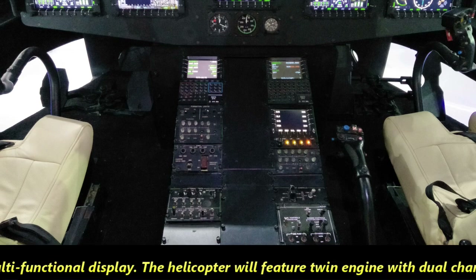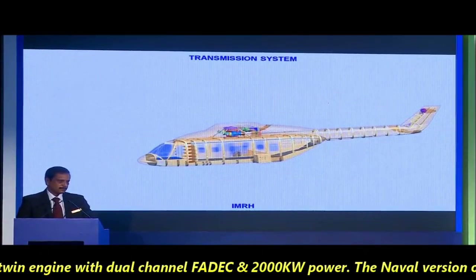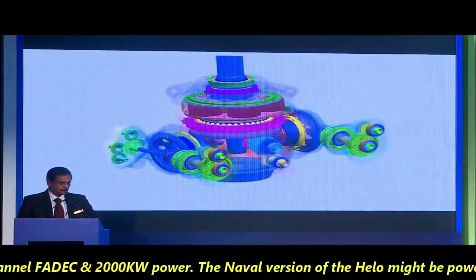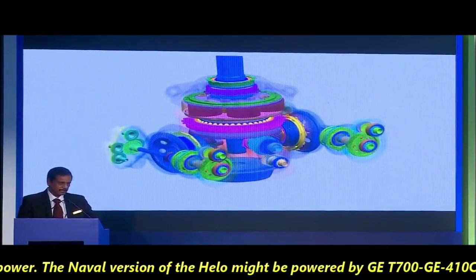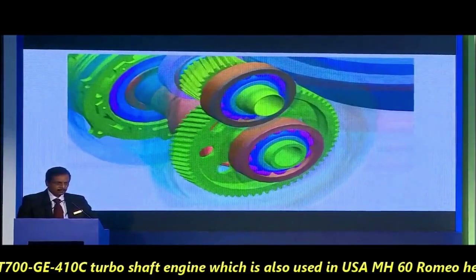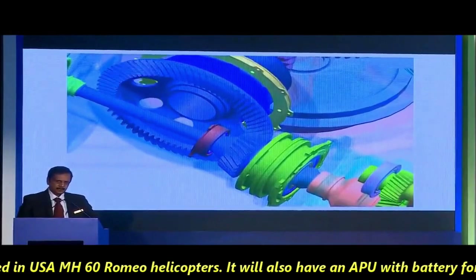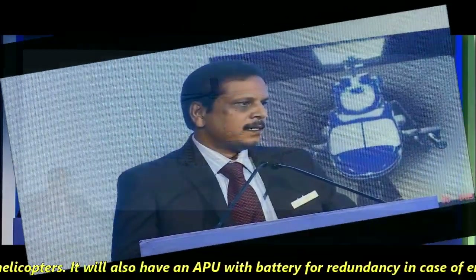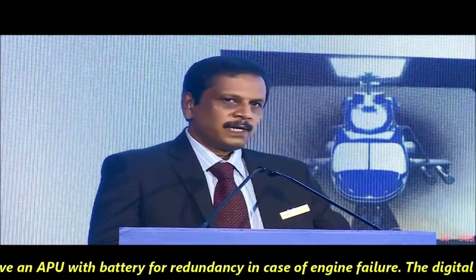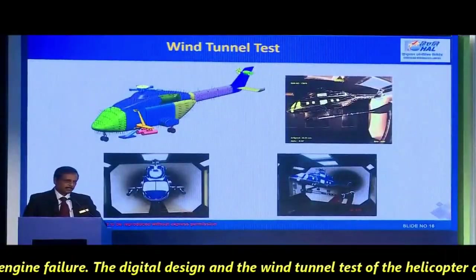The helicopter will feature twin engines with dual-channel FADEC and 2,000 kW of power. The naval version may be powered by the GE T700-GE-410C turboshaft engine, which is also used in the USN MH-60 Romeo helicopter. It will also have an APU with battery for redundancy in case of engine failure.